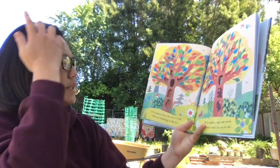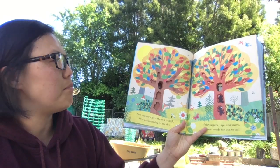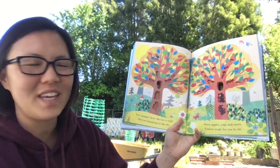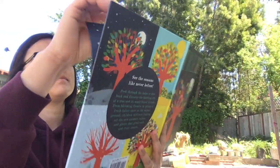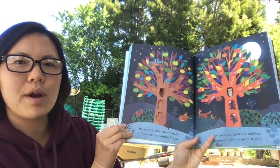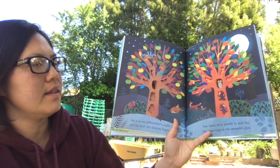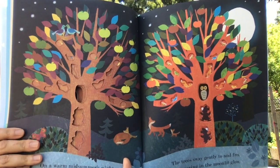Now summer's here, the sun is high. Bees are humming in the sky. Juicy apples, ripe and sweet. Almost ready for you to eat. On a warm midsummer's night, all the stars are shining bright. The trees sway gently to and fro, shimmering in the moonlit glow. Do you see the moon?